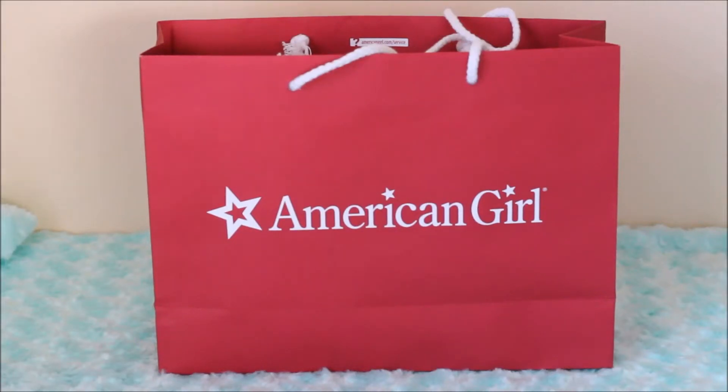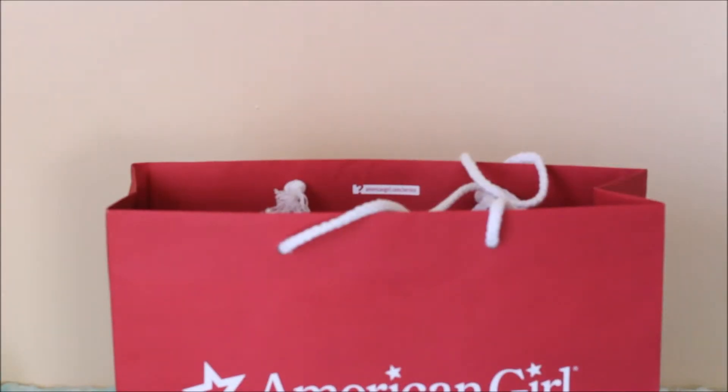Hey everyone and welcome to this video! Today I'm very excited because I'm going to be doing a little American Girl haul. I went to the American Girl place today because they had a President's Day sale and I had a $10 Age of Rewards gift card. I've got some really cute items and I can't wait to show them to you guys, so let's get started!